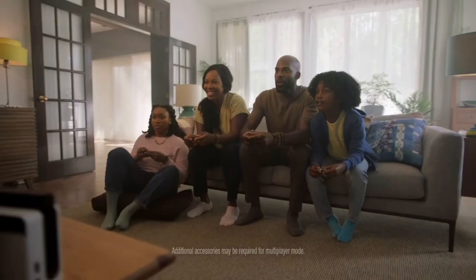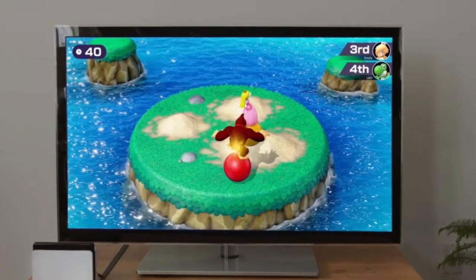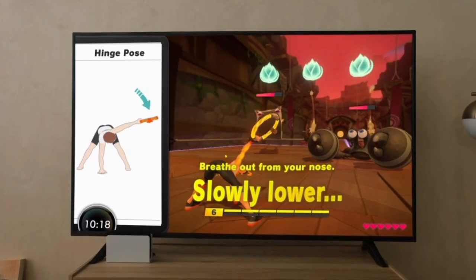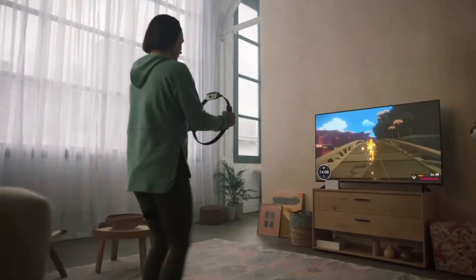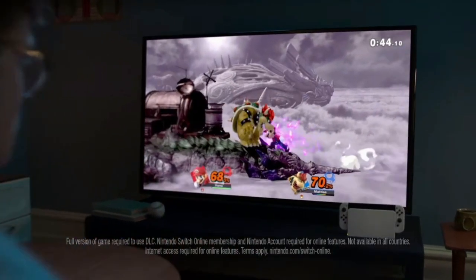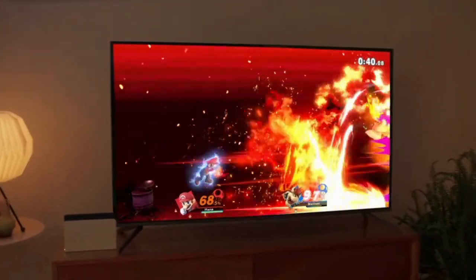The back is slightly different, and it also has that built-in LAN port, which I think is a great thing since the Switch was originally just wireless. This is going to speed up downloads significantly, especially if you have a slower wireless connection or don't have the greatest router in the world. But you can still connect it directly to your router and download your games much quicker. So that's always a great thing.